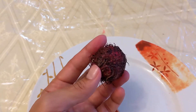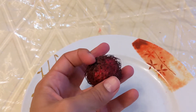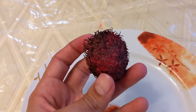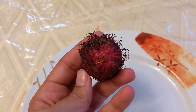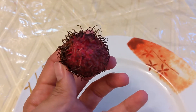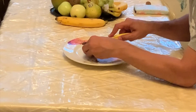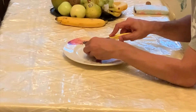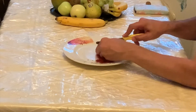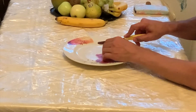Rambutan was the next fruit that we tasted. It is native to Southeast Asia. The name rambutan is derived from a Malay word rambut, which means hair, referring to its hairy look. I realized that in order to eat rambutan, I should not completely cut it through because it has a chunky seed inside.